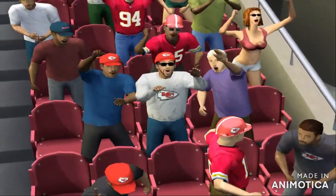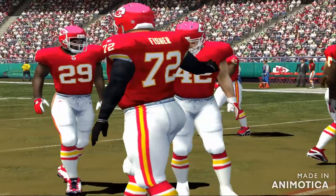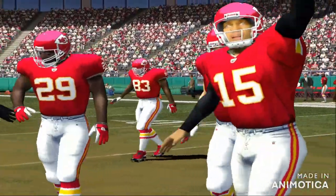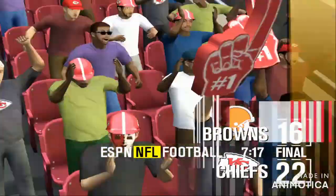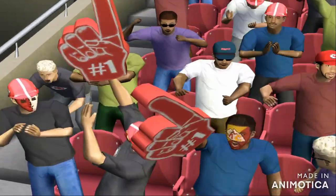And that is going to do it for this one. The Chiefs come out on top, 22 to 16. For my partner Peter O'Keefe, this is Dan Stevens saying goodbye. Until next time.